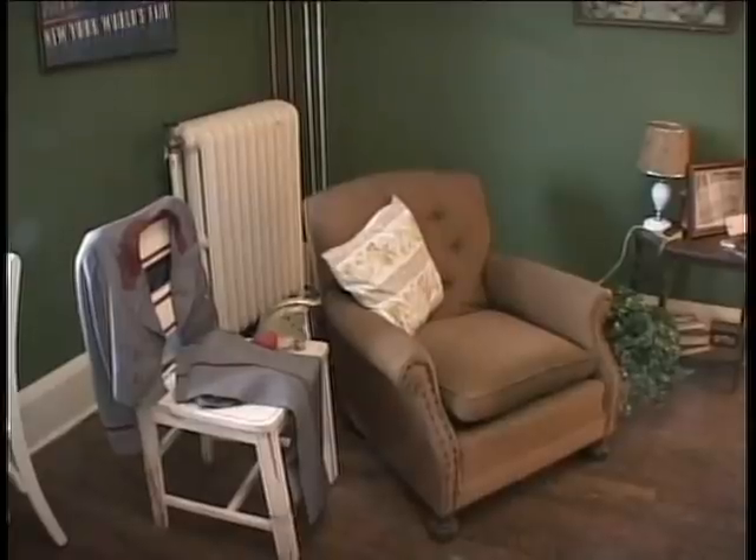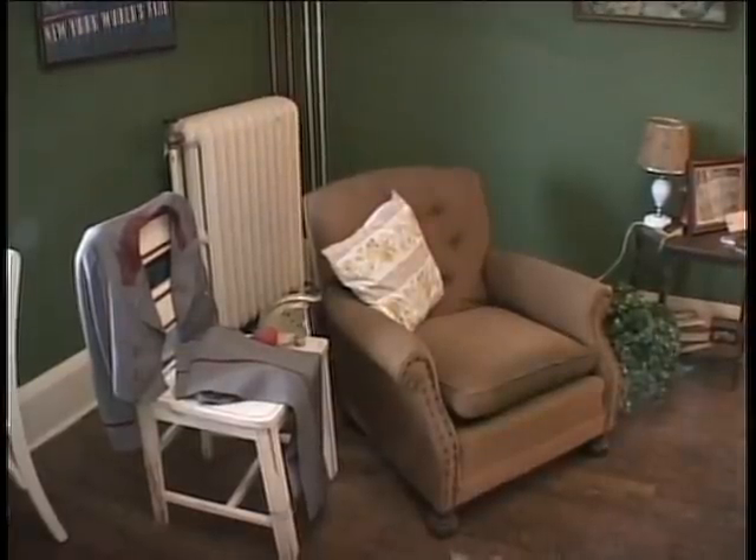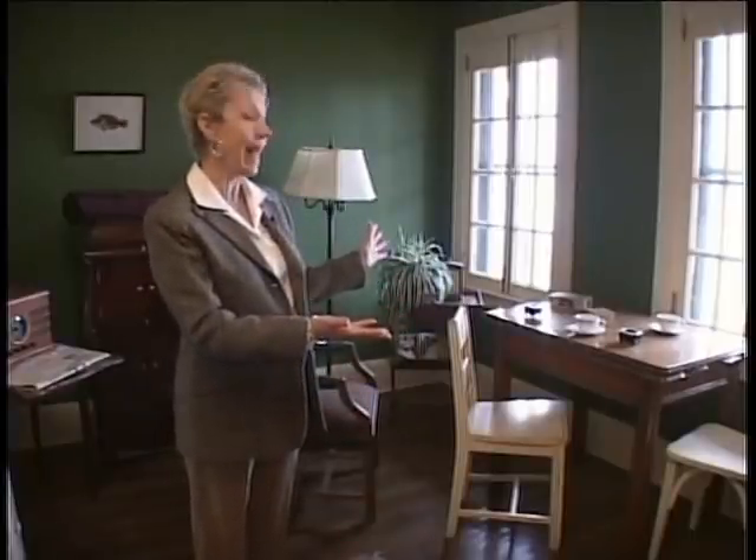This is the servants' sitting room. There was a staff of about 30 employed on the estate, most of whom lived out. However, some of them lived here and this is where they would come in their free time to relax.